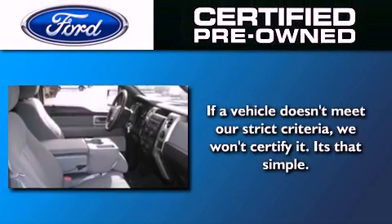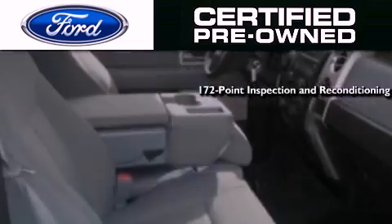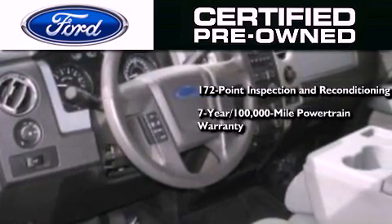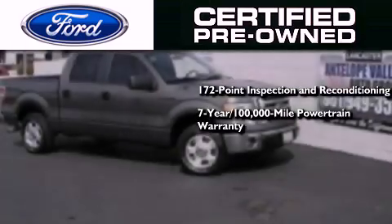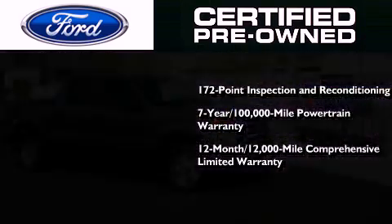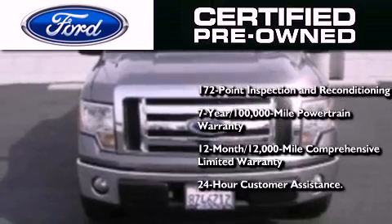The Ford pre-owned certification includes the 172-point inspection and reconditioning process, a 7-year 100,000-mile powertrain limited warranty, a 12-month 12,000-mile comprehensive limited warranty, plus Ford Motor Company's 24-hour roadside assistance program.